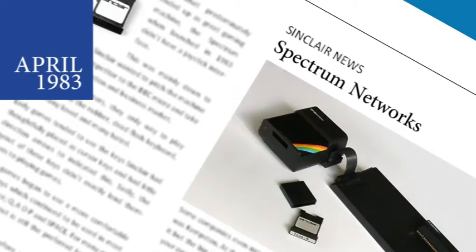The price reduction ties in with Sinclair's own strategy which would see its own price reductions from May. A local area network solution for the Spectrum is being developed as part of the new Interface 1, required to run the new micro drives, which will not only feature an RS-232 interface but the ability to network up to 64 Spectrums together.